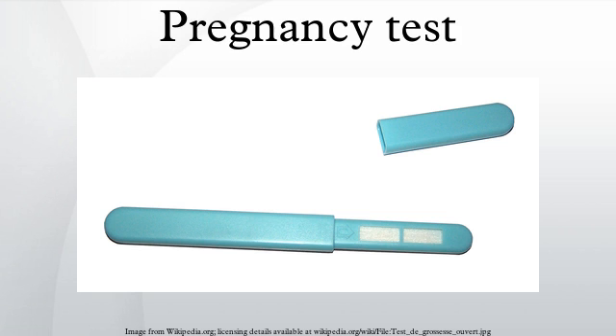The first home test kit for HCG was invented in 1968 by Margaret Crane in New York. She was granted two U.S. patents, 3,579,306 and 215,774. The kits went on the market in the United States and Europe in the mid-1970s.